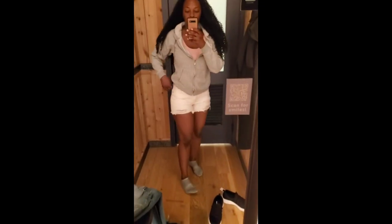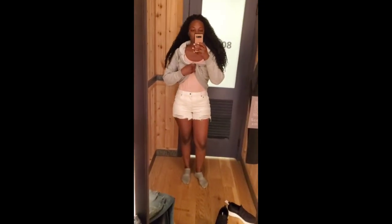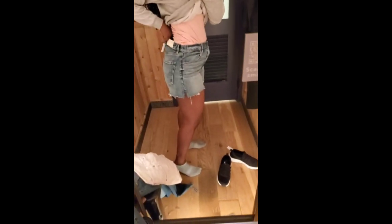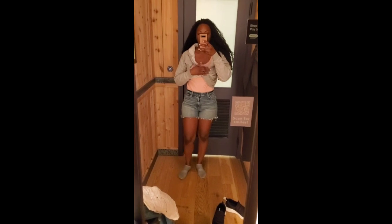Now we are at American Eagle. These shorts were really cute but they were tight in the front and loose in the back, which was really strange. They didn't work and had the gaping. These are supposed to be high-waisted shorts and we got the same issue — they are actually mid-rise on me and they have the gaping.